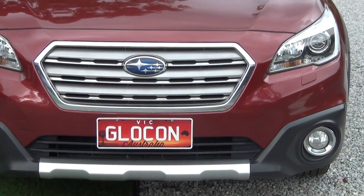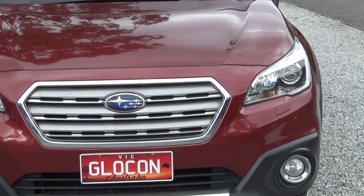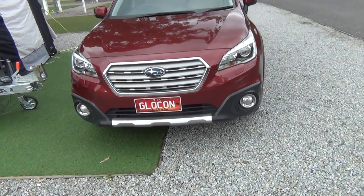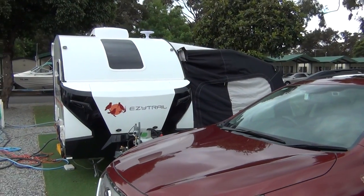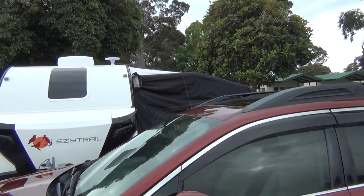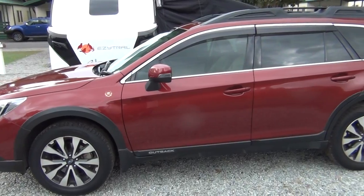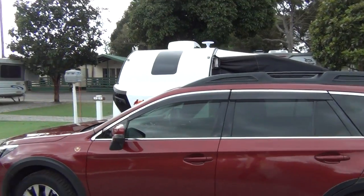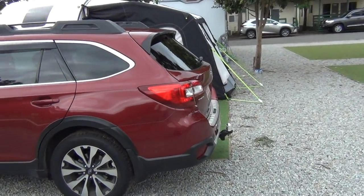If anybody can guess what 'Glowcon' is and what it means to us, let me know — that'll be great. It's a very special thing to us. Along with our Winton Tan, which is a small caravan, we chose this van for many reasons. The Outback is a beautiful car — I didn't want to change it — and the Winton Tan suits the towing capacity of the Subaru Outback.